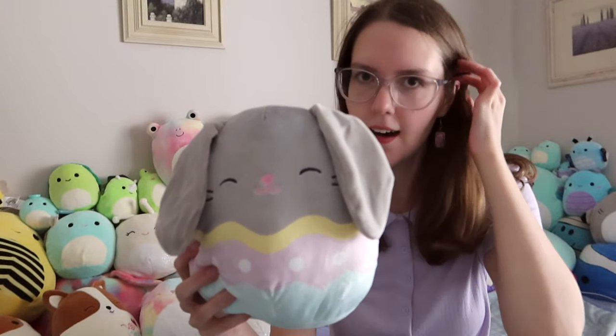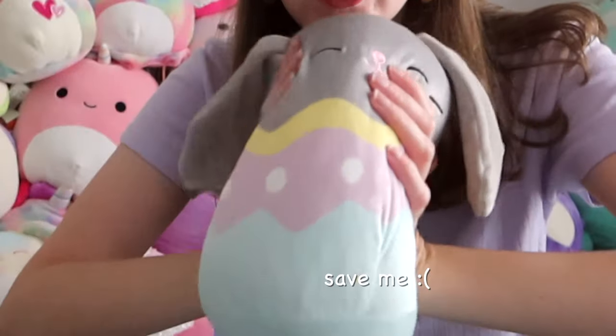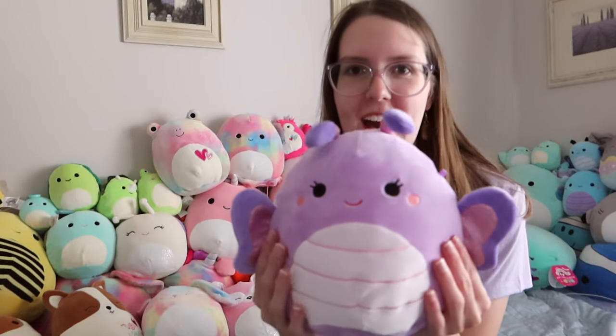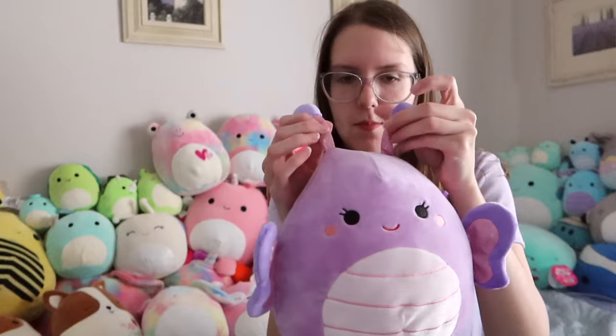While we're on the topic of Easter, I have Blake the bunny — this is the eight inch one. They just released a 12 inch one at Kmart, so I'm going to go squish hunting soon and see if I can find the 12 inch Blake and the 12 inch Bob. This one and Candy came from Kids Stuff. Also from Kids Stuff, we have this eight inch Brenda. Isn't she gorgeous? I love these little sparkly antlers.